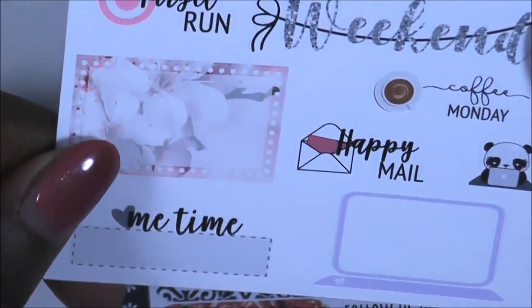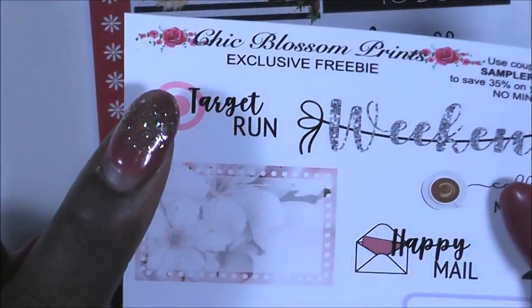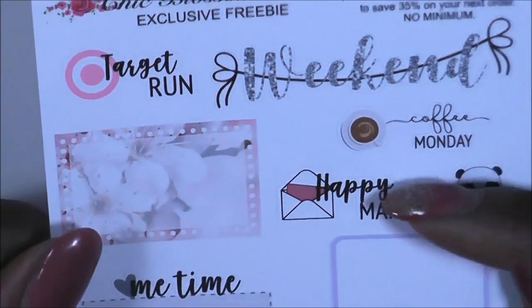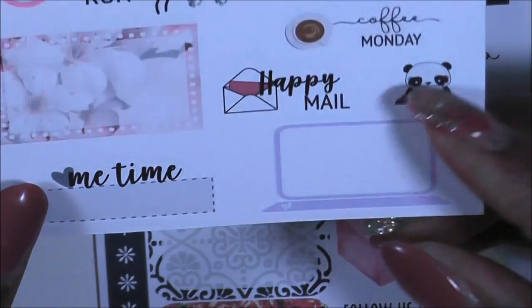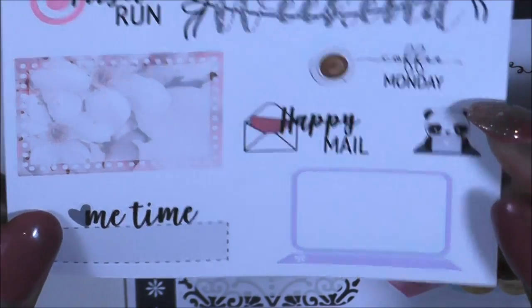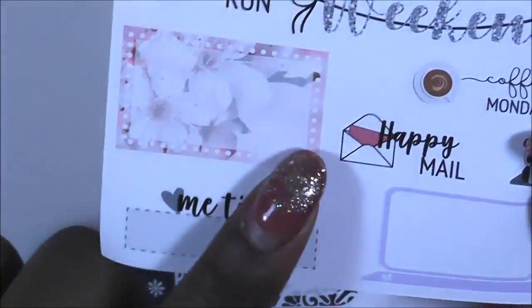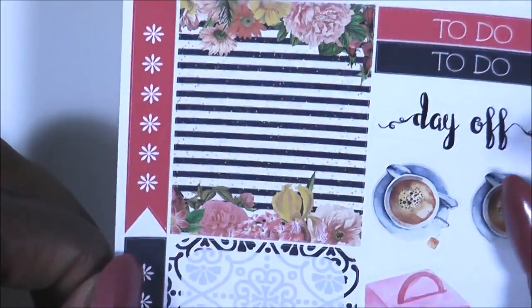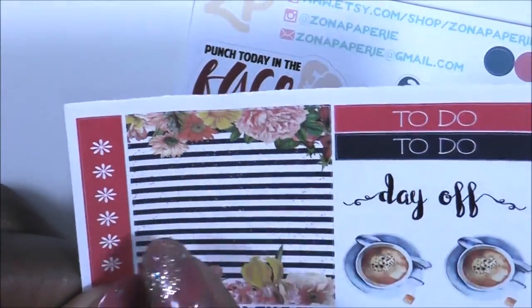The next one is from Chic Blossom Prince. It has a small target run sticker, a weekend sticker, coffee, Monday, happy mail, a really cute laptop with space to write in the box, a little panda 'me time,' and then this really pretty box with blossoms in it.